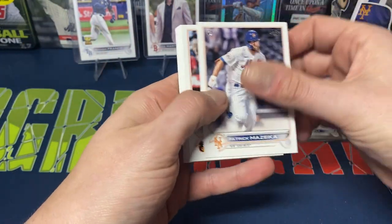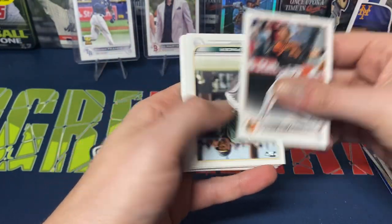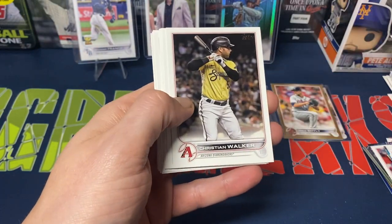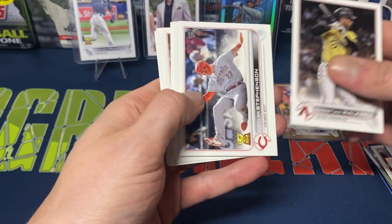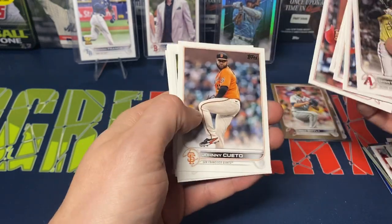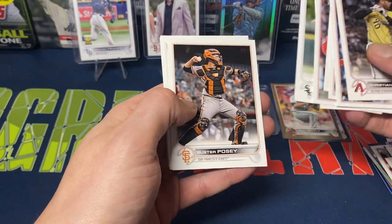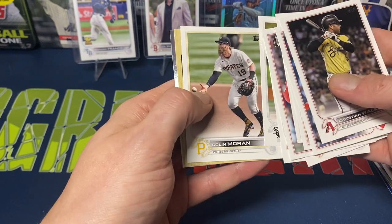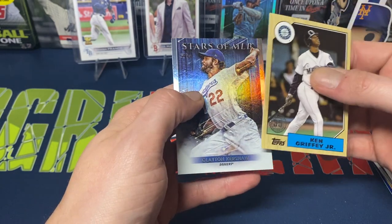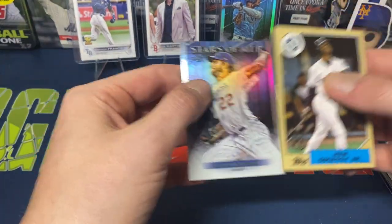Last pack: Servina, Chad Pinder, Jake Cousins, Christian Walker, Tyler Stevenson, John Means, Greg Holland, Aaron, Nolan Arenado, Johnny Cueto, Giolito, Posey, Kimbrel, Colin Moran, Ken Griffey Jr. '87 design, and Kershaw Stars of MLB — who had a very nice day yesterday pitching nine no-hit innings but was taken out due to pitch count concerns.